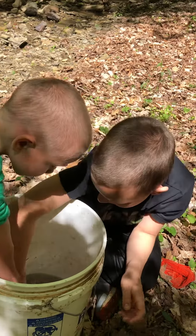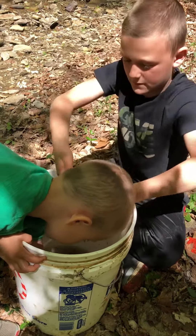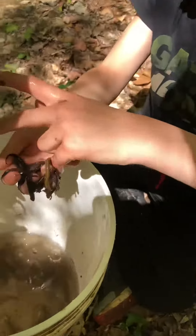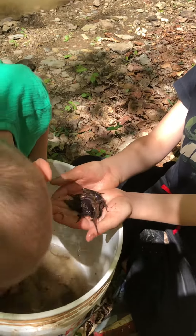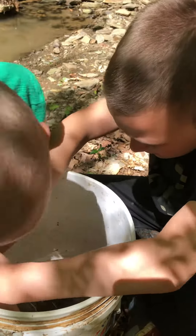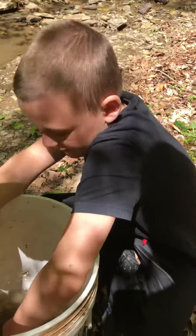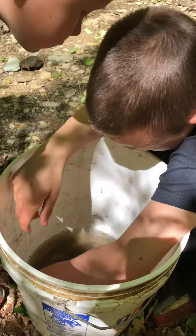Everybody take a handful of salamanders. Look at them — salamanders! If you'd like to see the largest one, let's see if we can find one. This might take a minute.